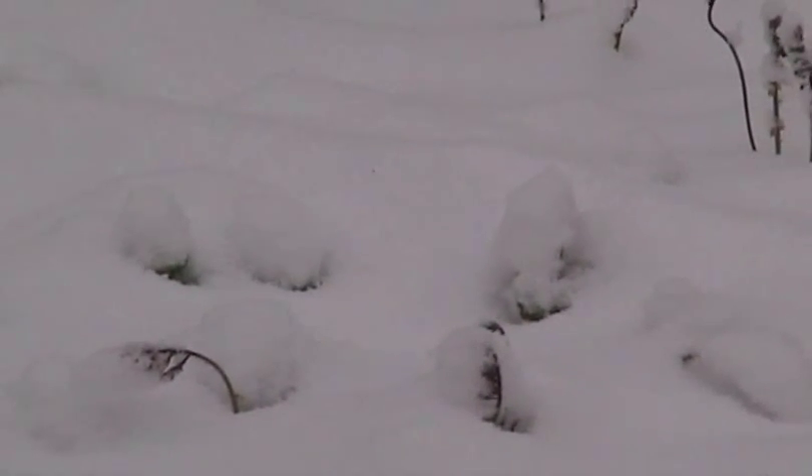What I have here, buried under the snow, is a little plant called Orpine, also known as Live Forever. Let's go see if we can uncover one.